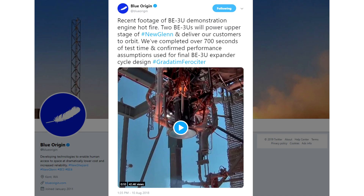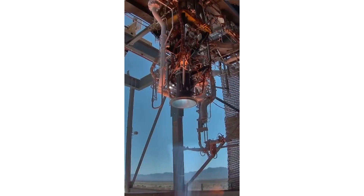In the US, Blue Origin have also been testing an expander bleed cycle variant of the BE-3, which has previously powered the New Shepard. The new variant is called the BE-3U, and two of them are supposed to power the upper stage of the New Glenn. The Blue Origin website specifies a combined thrust of 1,100 kilonewtons, so that's about 550 kilonewtons per engine, which is a bit of a step down from the stock BE-3, but it presumably gets better specific impulse.